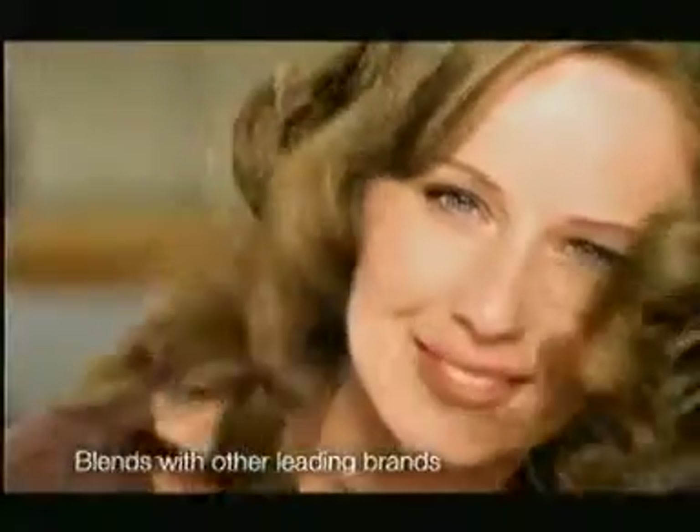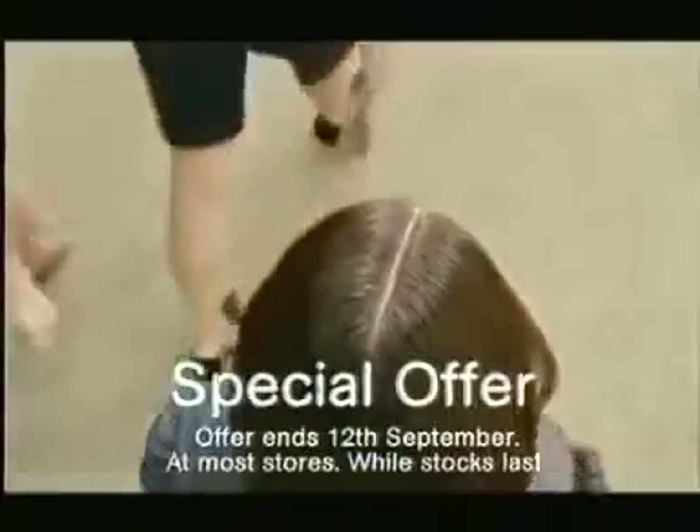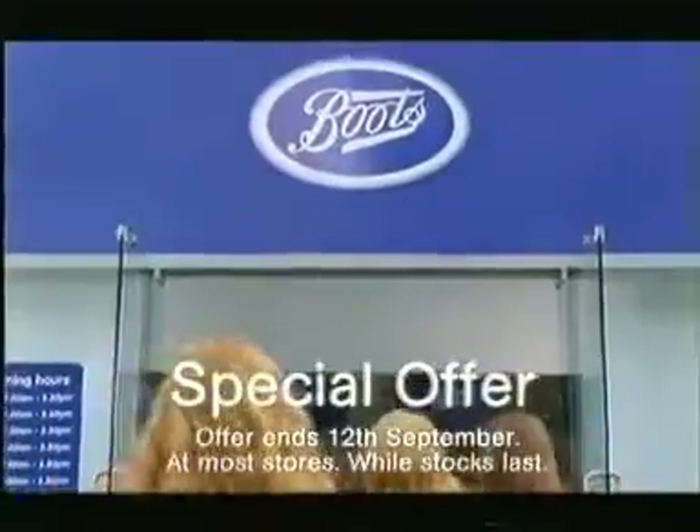Beautifully blends with other leading brands. New Nice and Easy Root Touch-Up, now on special offer in store. No wonder everyone's rushing to Boots.